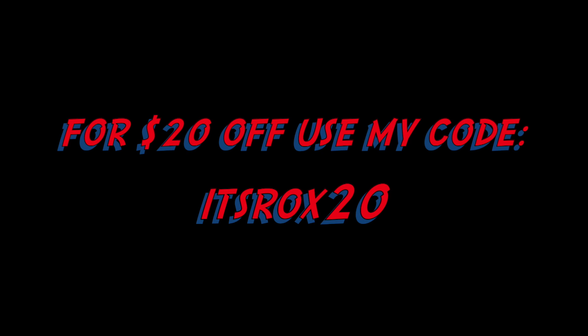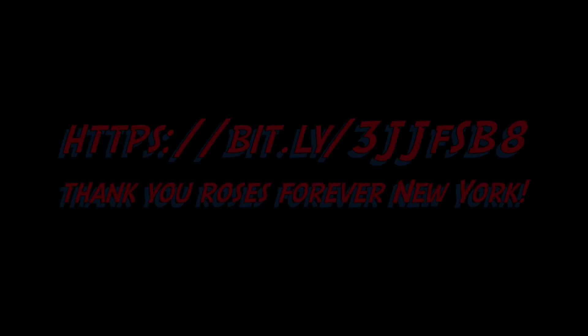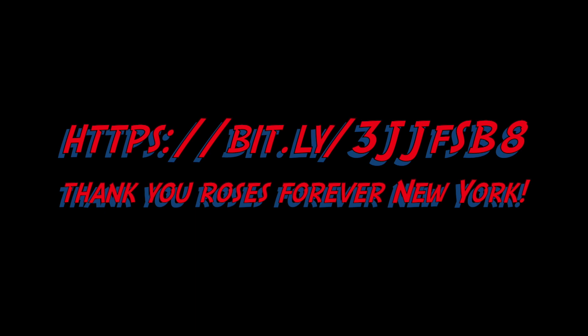Roses Forever gave me a coupon code — it's ROCKS20 for $20 off. I want to thank Roses Forever for sending this beautiful bouquet. Click on that website and check them out.